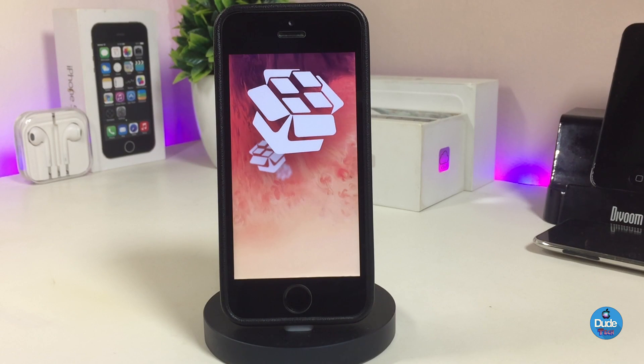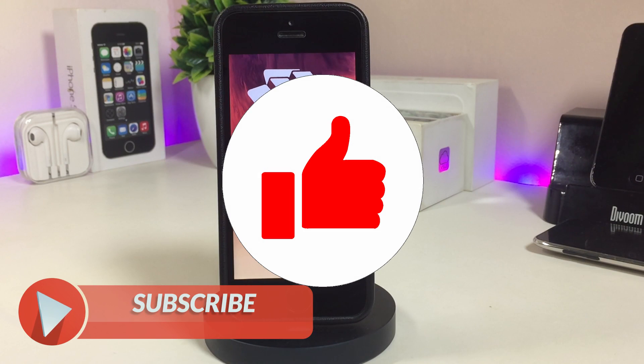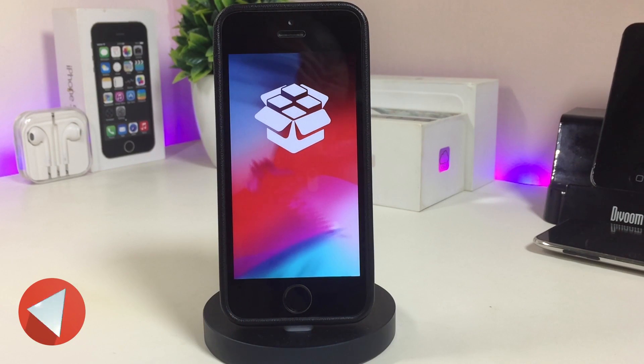Anyway guys, that's the most information I have for you in today's video. Thanks for watching. Before you leave, make sure to give the video a huge thumbs up, subscribe, and hit that notification bell so you'll be notified for any jailbreak update videos. I'll catch you guys in the next one — peace.